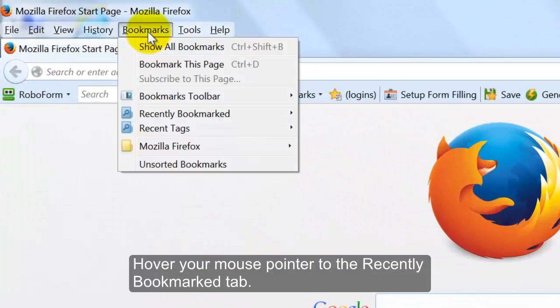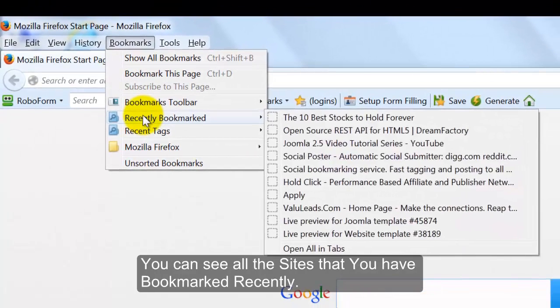Hover your mouse pointer to the Recently Bookmarked tab. You can see all the sites that you have bookmarked recently.